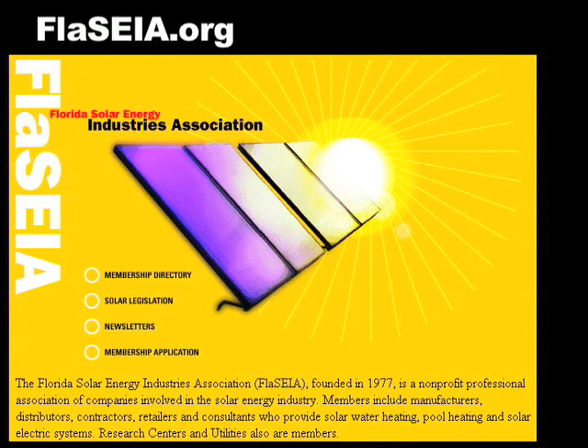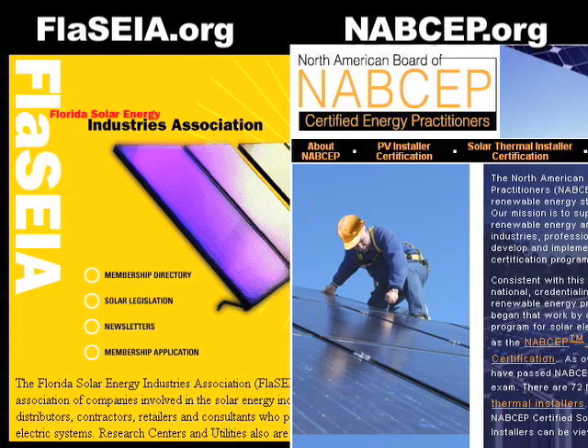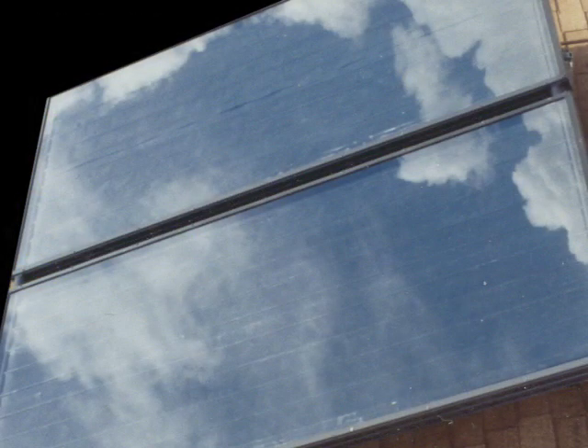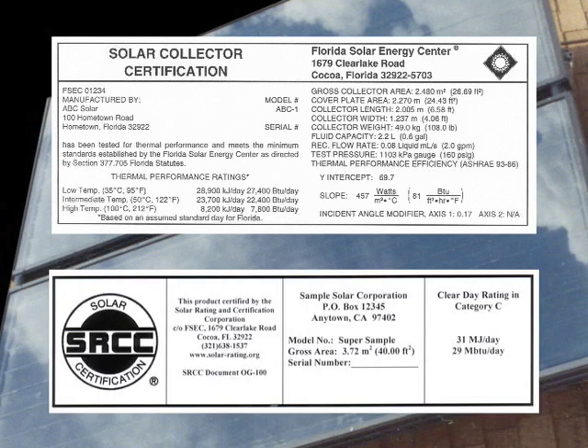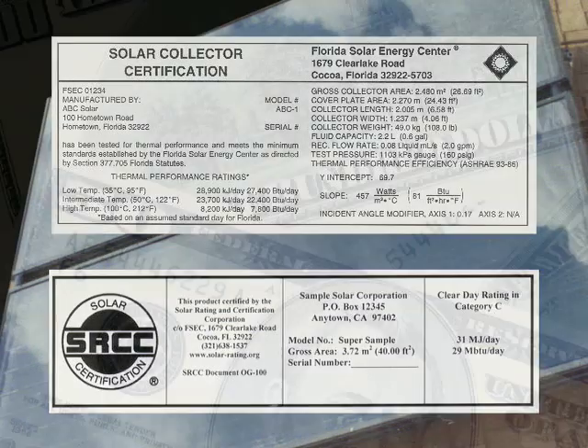To find a contractor in Florida, visit FLSEA. If you're outside the state, you may visit NABCEP. They can help you find the best system for your family's needs. Also be sure that the system you are purchasing is certified either by the Florida Solar Energy Center if you live in Florida, or by SRCC. This ensures the performance of your solar water heater.